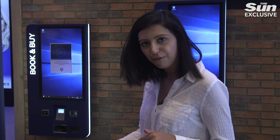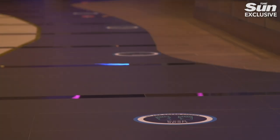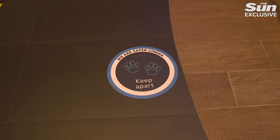Our floor markings are with fun film feet, so you'll have different film characters. We've got Simba over here.